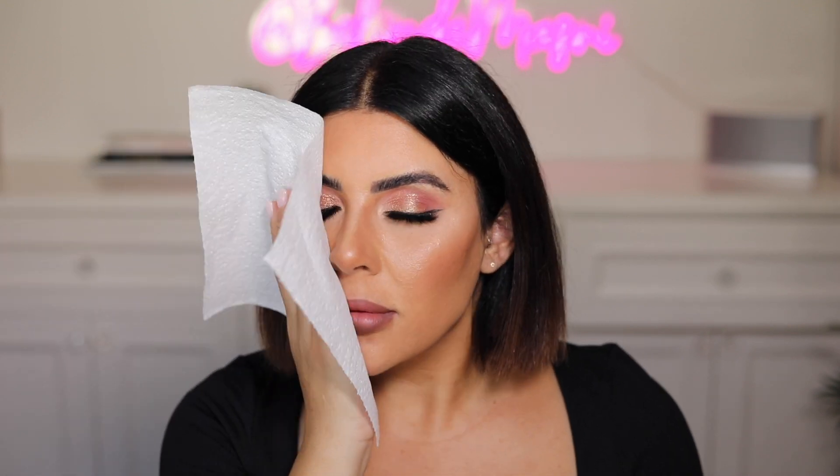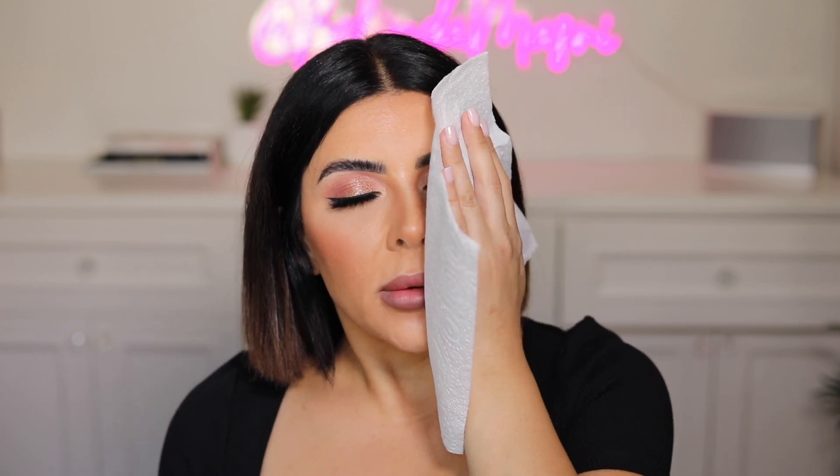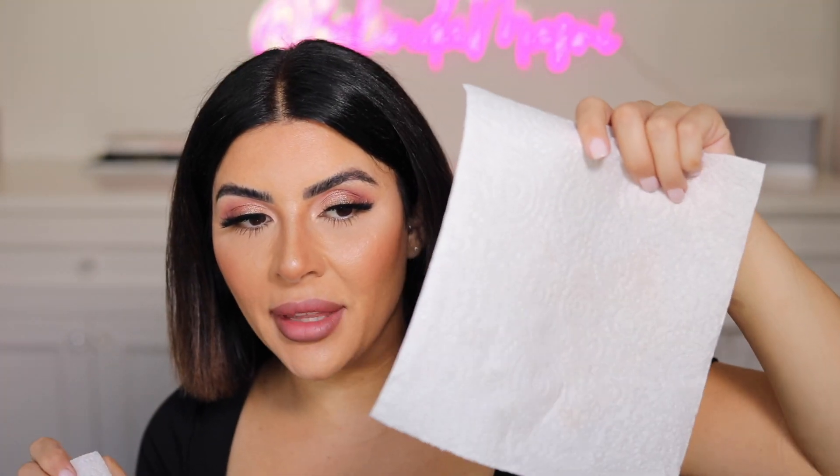Hey guys, I'm back to check in regarding the foundation wear. I honestly can't see a difference — it literally hasn't budged. It's so hot outside and I am sweating, but if I didn't know these were two different foundations I honestly couldn't tell. There's no indication whatsoever that I have two different foundations on my face. I've just grabbed two paper towels to do a transfer test. This side is the stick foundation — comes out clean. Now the liquid side — I feel like if I had to be really picky, this one has transferred ever so slightly, but I don't even think it counts.